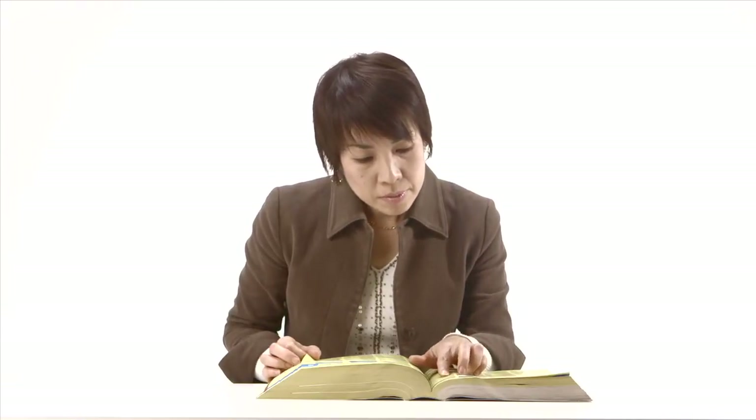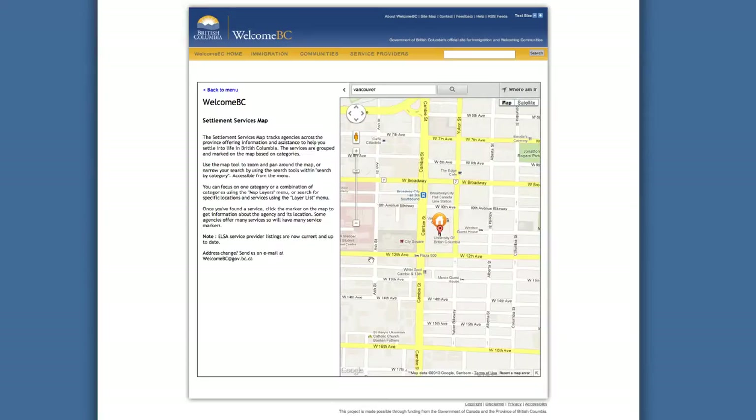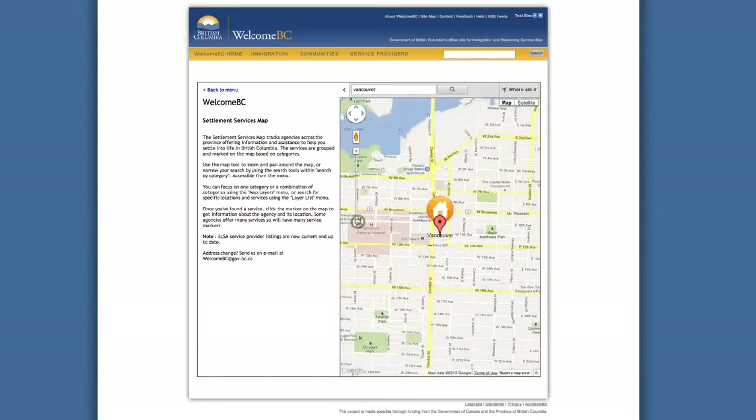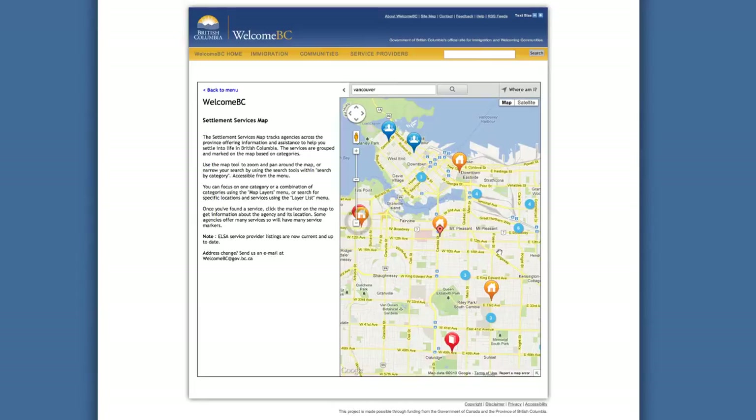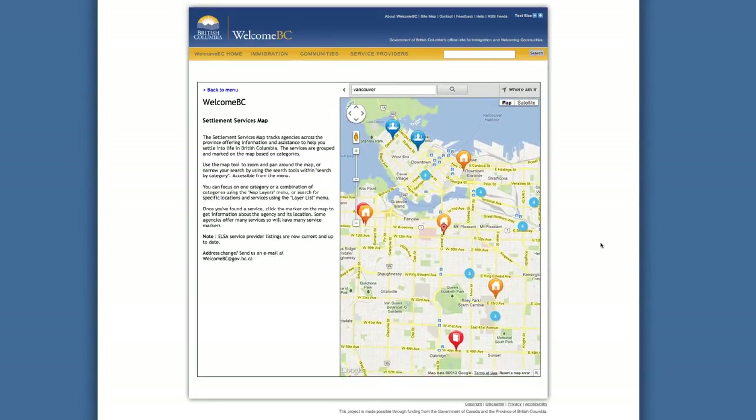Once you arrive in BC, there are several things you should do right away. Find a settlement agency near your home to get information about your community, jobs, and language training. There is a list of settlement agencies on the Welcome BC website, as well as information on where to find help if you are a government-assisted refugee.